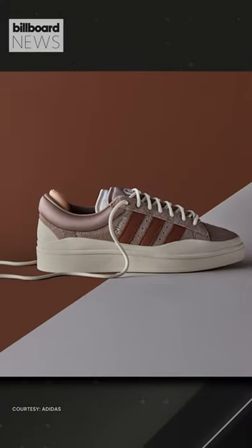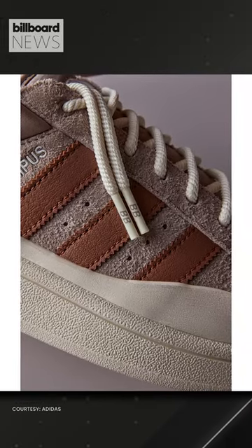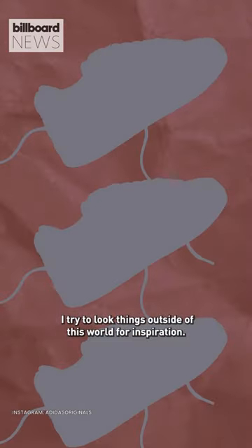The shoe comes with a padded collar, unique laces, rubber sole, and the brand's iconic three stripes on its sides, and Benito's third eye symbol on the tongue of the shoe. Fans can get the kicks starting this Saturday.